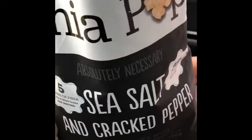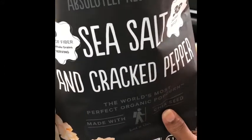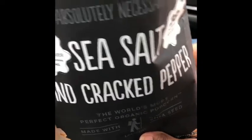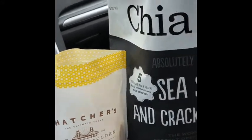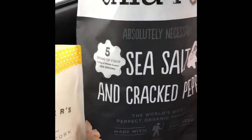Chia Pop — very good, very good, sea salt and cracked black pepper. From a rating of 1 to 10, I give both of these a 10. Both are a 10 for being healthy snacks — 10 across the board. So yes, go out and buy these and try these!